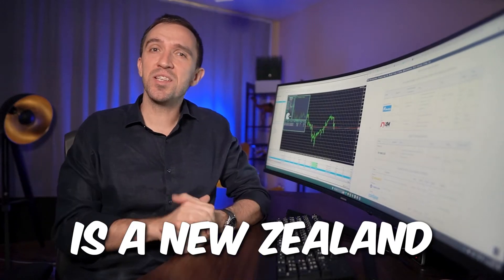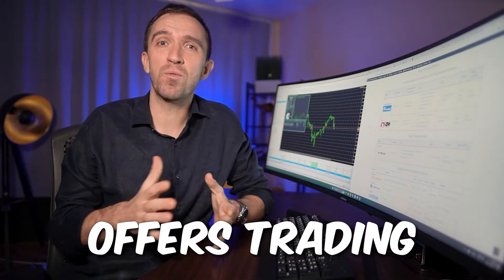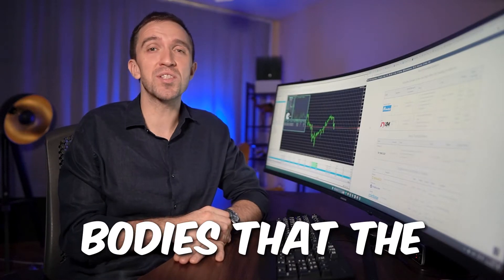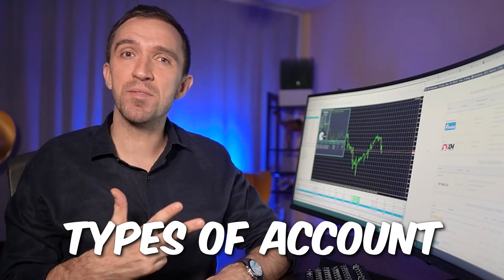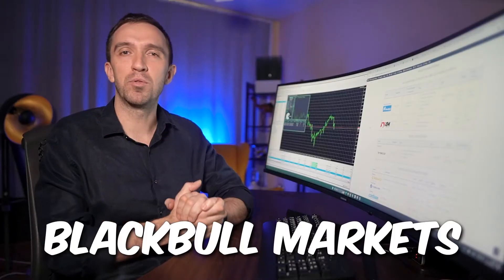BlackBull Markets is a New Zealand-based Forex and CFD brokerage firm that offers trading services to clients worldwide. In this video, we will discuss the regulatory bodies that the broker belongs to, the spreads, the types of accounts offered, as well as the pros and the cons of trading with BlackBull Markets.